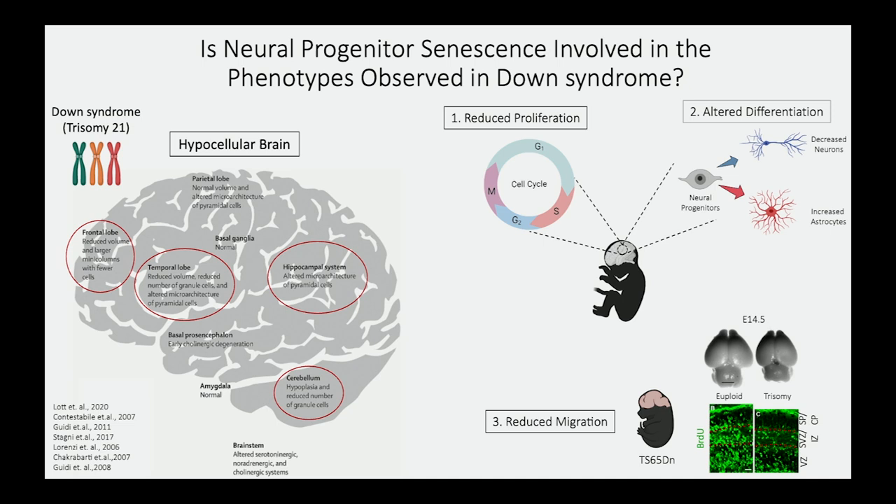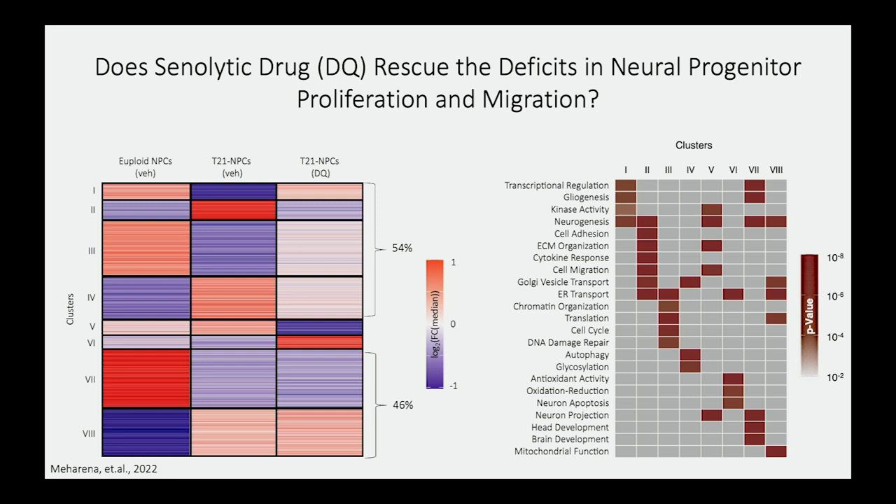Key features underlying the learning and memory disabilities in individuals with Down syndrome include hypocellularity of the brain, associated with deficits in proliferation, altered differentiation, and deficits in migration. We performed RNA sequencing to see if we could alleviate some of these features from the genome-wide disruption. After five days of treatment, we were able to alleviate 54% of the genome-wide disruption observed as a consequence of trisomy 21.